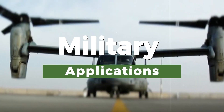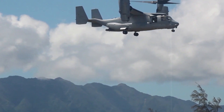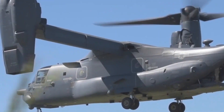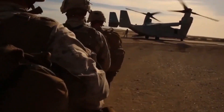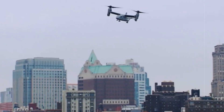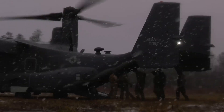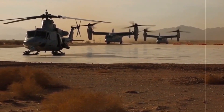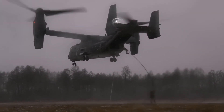The V-22 Osprey has found a variety of applications within the U.S. military and has been used in numerous missions around the world. One of its primary roles is troop transport. With its unique tiltrotor design, it can rapidly and precisely deploy troops into a variety of environments, from remote battlefields to urban areas. The Osprey's ability to take off and land vertically, coupled with its impressive cruising speed, allows for quick response and increased mobility, enhancing the military's agility and effectiveness in various operational scenarios.